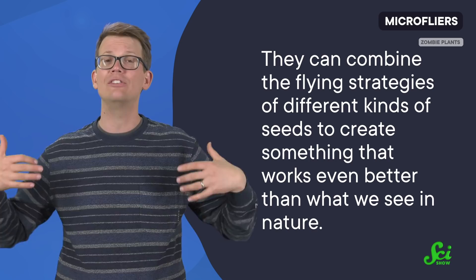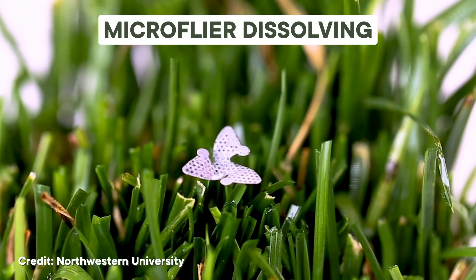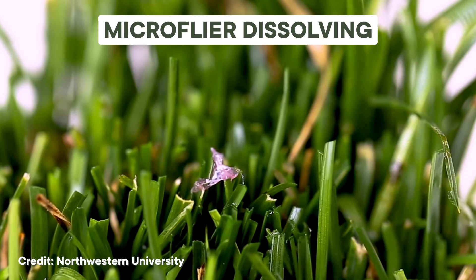They can actually combine the flying strategies of different kinds of seeds to create something that works even better than what we see in nature. The next step before sending out these flyers will be to figure out how to get them back after they're done collecting data, or even make them biodegradable.